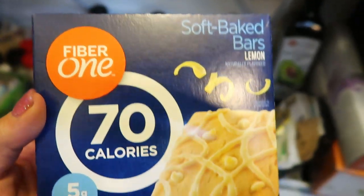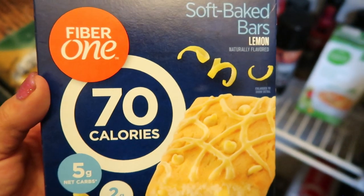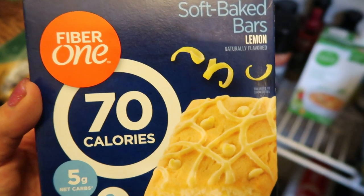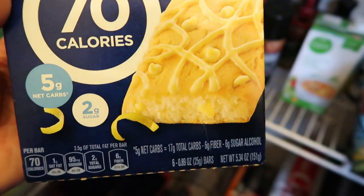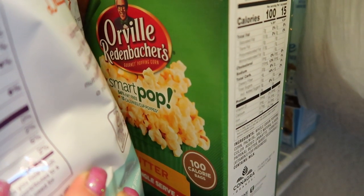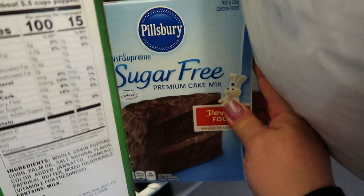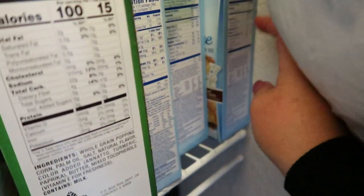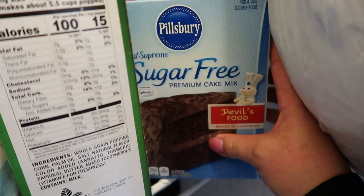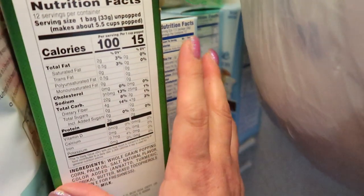Moving to the second shelf, Fiber One two-smart-point baked bars have become a staple. If I want something soft-baked and bakery-esque for only two points, these lemon ones are delicious. I always have SmartPop on hand because it's a great three-point snack — you get that salt and crunch. And I always have quite a variety of sugar-free baking mixes on hand, like chocolate and cinnamon swirl, for when I want to bake a special treat.